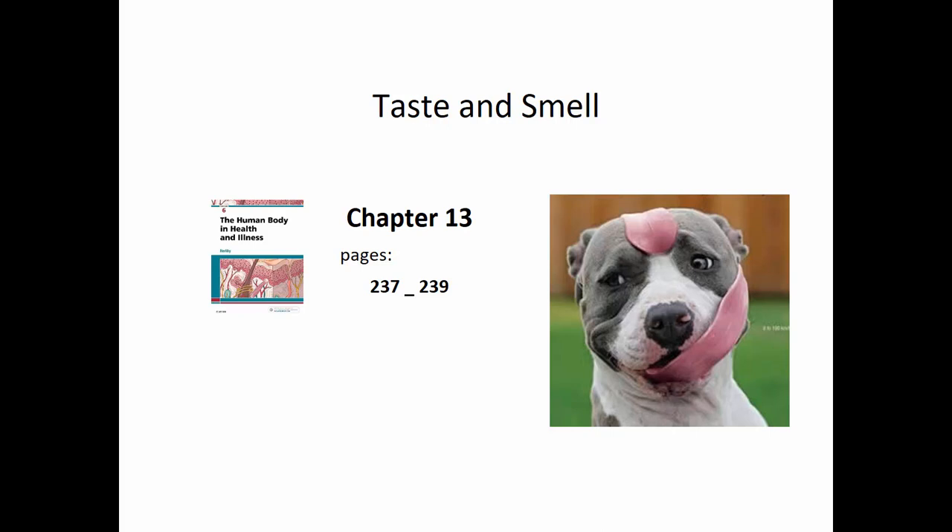The last section is taste and smell, found in Chapter 13, pages 237 to 239. By the way, women have a better sense of smell than men and are born that way — but a dog's sense of smell is about 1,000 to 10,000 times greater than that of a human. We can smell about 10,000 different smells, but dogs can smell 1,000 to 10,000 times more than that. Also, every person has a unique tongue print, which could forensically identify criminals — though they'd have to leave tongue prints at crime scenes.